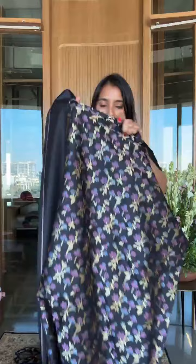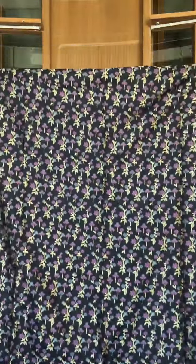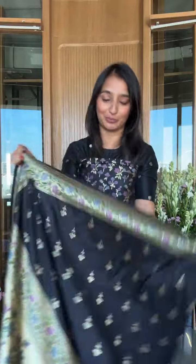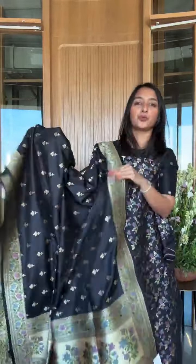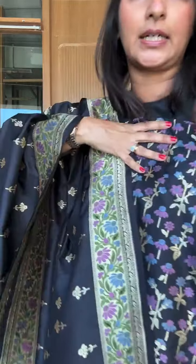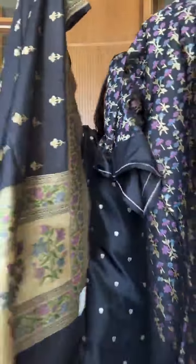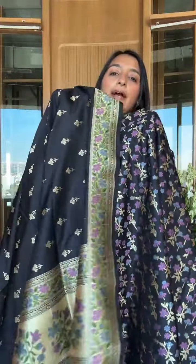There's a lot of fabric for your styling. This is a suit set — it's from our premium collection. Super soft katan silk. Look at that mina color — isn't it amazing? These are pure katan silks but we've treated them in a way that makes them really soft and very easy to carry.